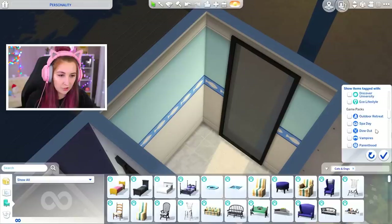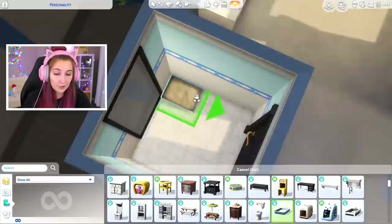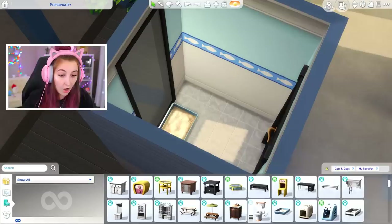I'm gonna sort by cats and dogs and My First Pet Stuff just to get the extra stuff. I'm gonna need a toilet and a sink, but I'm trying to think of some other things I can put in there — maybe a litter box could be handy. This door is gonna be too big. I might have to turn on move objects for this one. Imagine your neighbors see through your window and they just see your cat dropping off a fat dump right there.